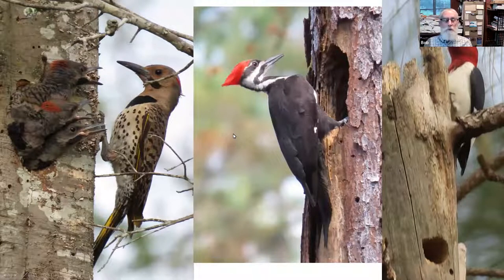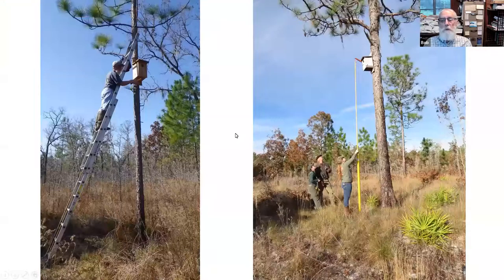Where do the cavities come from? Woodpeckers mostly. The Pileated Woodpecker is the most important one for making cavities suitable for kestrels — they make nice big cavities. Unfortunately, here in Alachua County and most places now, there aren't longleaf pine forests with big trees and frequently burned grassy ground cover.